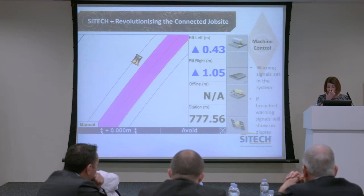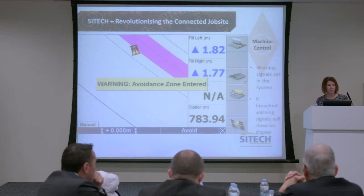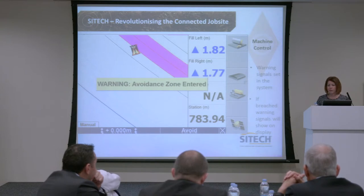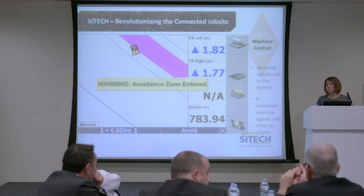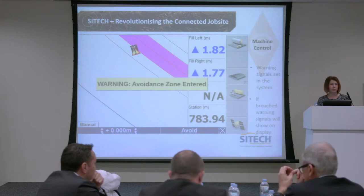If the machine driver carries on, the icon continues and becomes a large warning message. That could mean you're dumping where you shouldn't, but it could be a genuine health and safety reason — operator risk, damage to the machine, or going somewhere that could create a problem. It can avoid lots of penalties, particularly in construction. We're not only improving productivity, we're also looking at a huge amount for safety.